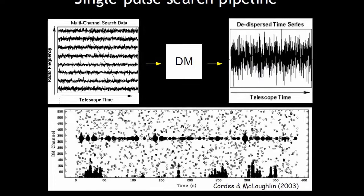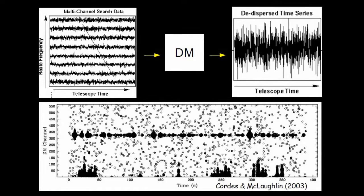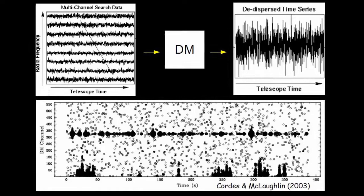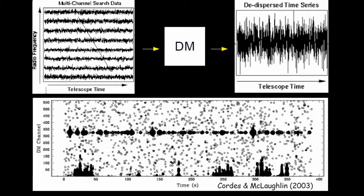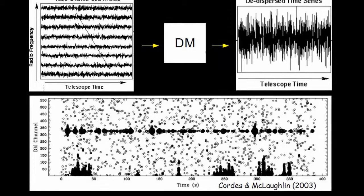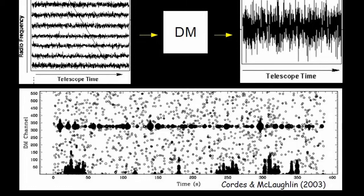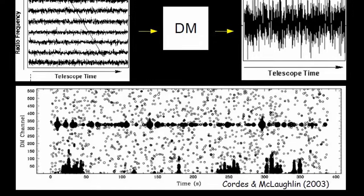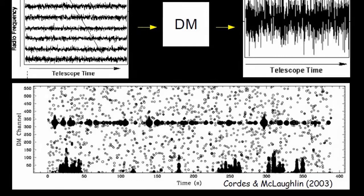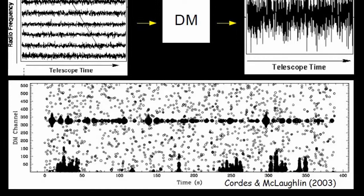The dispersion measure quantifies the delay in the data. We remove that dispersion measure and form a time series by adding everything up, then look for individual pulses. We had an undergraduate student look through hundreds of pointings on the sky using a summary plot showing individual pulse significance versus dispersion measure — pulsars stand away from terrestrial interference in that parameter space. And he found one.